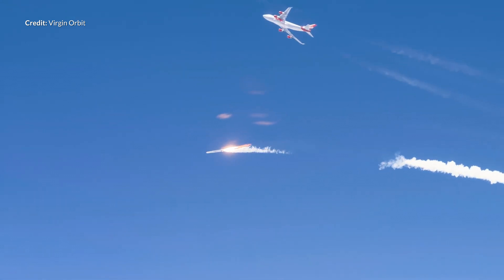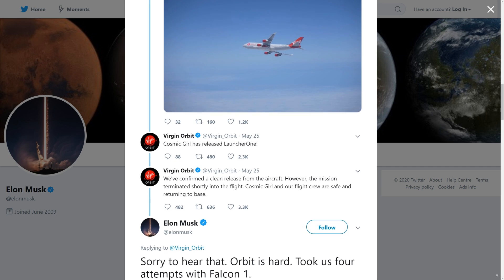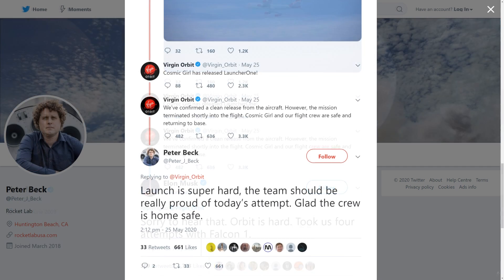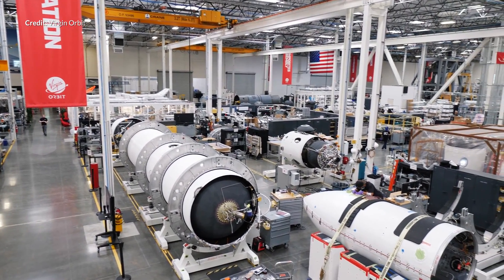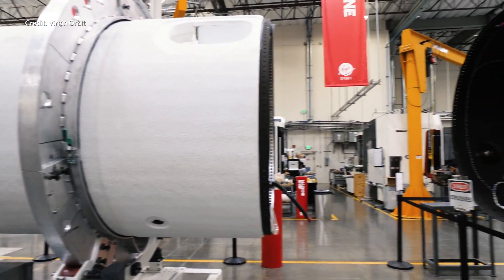Heartfelt messages followed from many supporters, including from Elon Musk and Peter Beck from Rocket Lab. They may be in opposing camps so to speak, but team space is well and truly evident here and it's great to see such wide support around the amazing players in this industry. We'll see Virgin Orbit back for another try soon, especially given that multiple launch vehicles are in production right now. Best of luck for the next test flight.